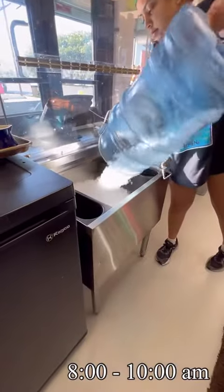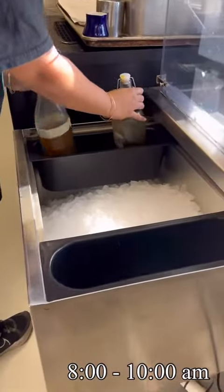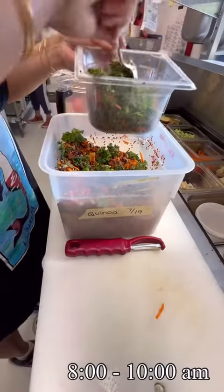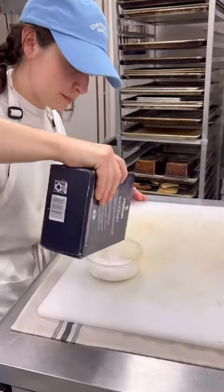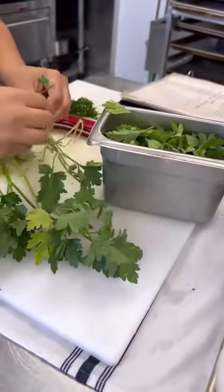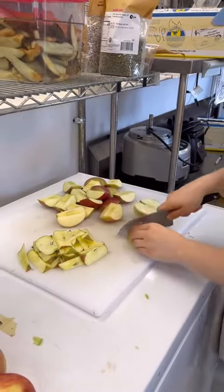From 8 to 10 a.m. we set up our drink station, our equipment, and prep our line and reach in. We also get our steam table ready. Everything is made in-house from scratch and we pick fresh herbs from our garden. For other ingredients, we prioritize sourcing from local vendors.